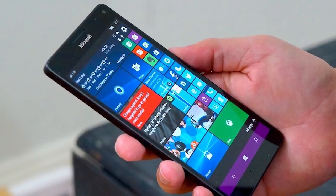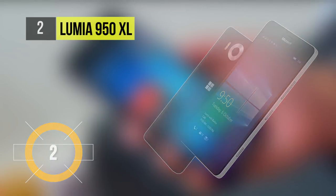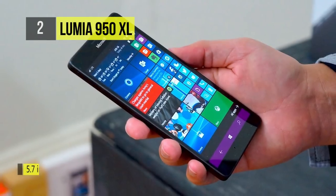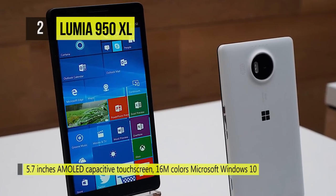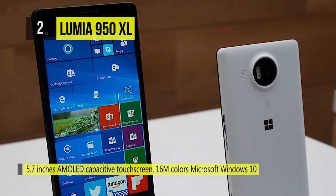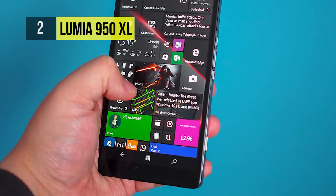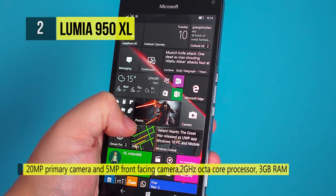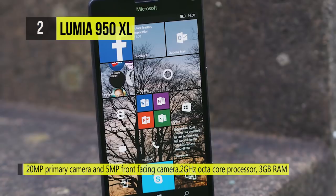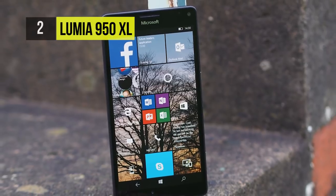The runner-up is the Lumia 950XL. This phone has a wide 5.7 inch QHD AMOLED touchscreen equipped with Corning Gorilla Glass 4, with a high resolution of 2560 x 1440 pixels. The 2.0 GHz Qualcomm Snapdragon 810 octa-core processor and 3GB of RAM ensure your smartphone runs at a super fast pace without any glitches.